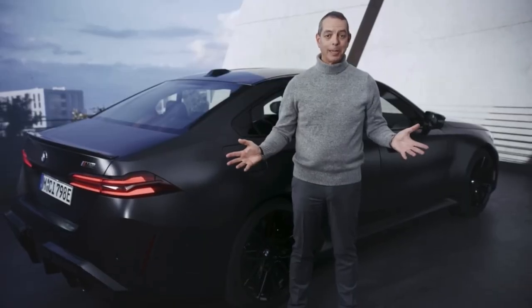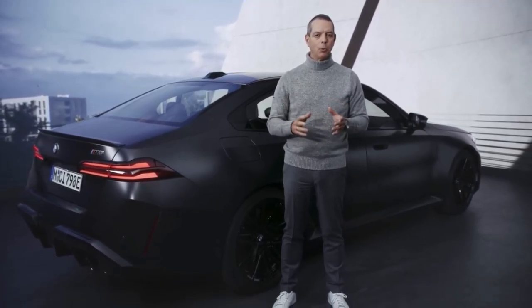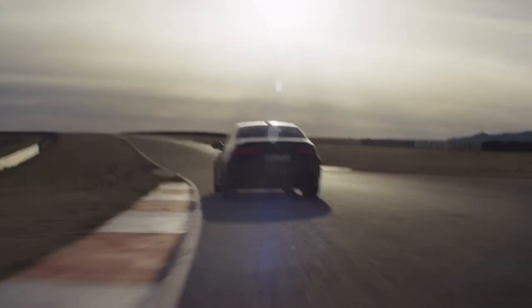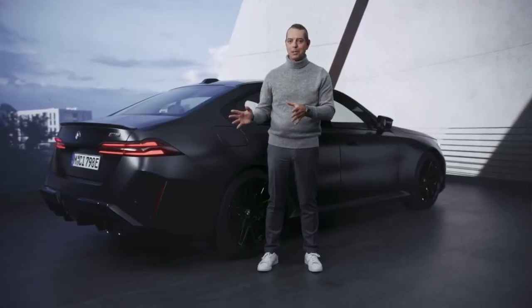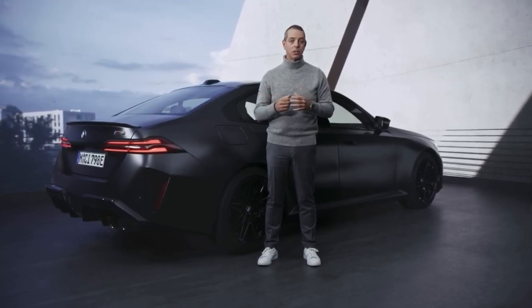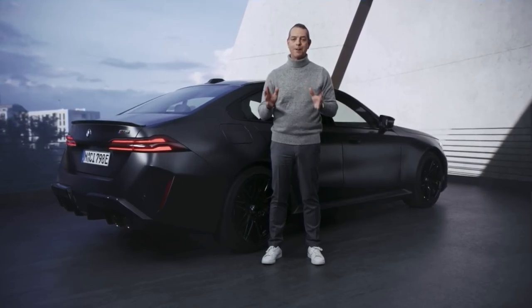To wrap it all up, the new BMW M5, like all its predecessors, will set new benchmarks in the areas of performance, driving dynamics, technology, and design. It's also waiting for its partner in crime — the M5 Touring — that will soon follow. For M, it is yet another step towards electrification, and last but not least, it makes very clear why M is the most powerful letter in the world.